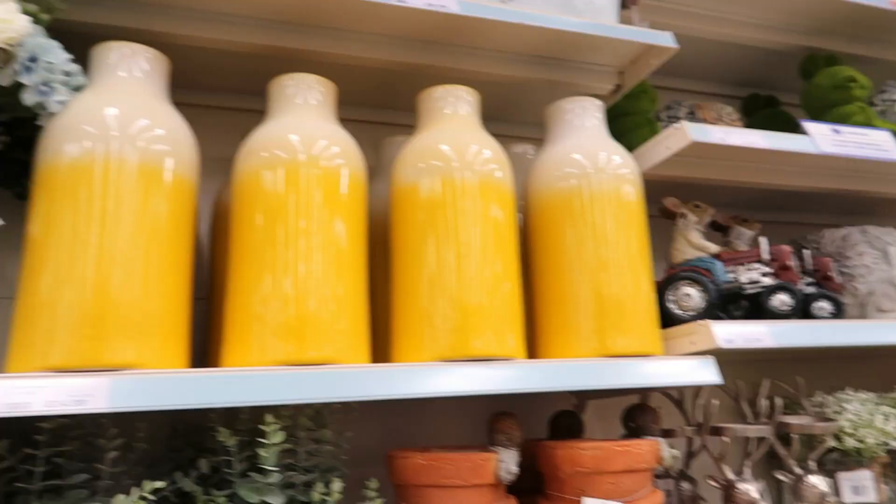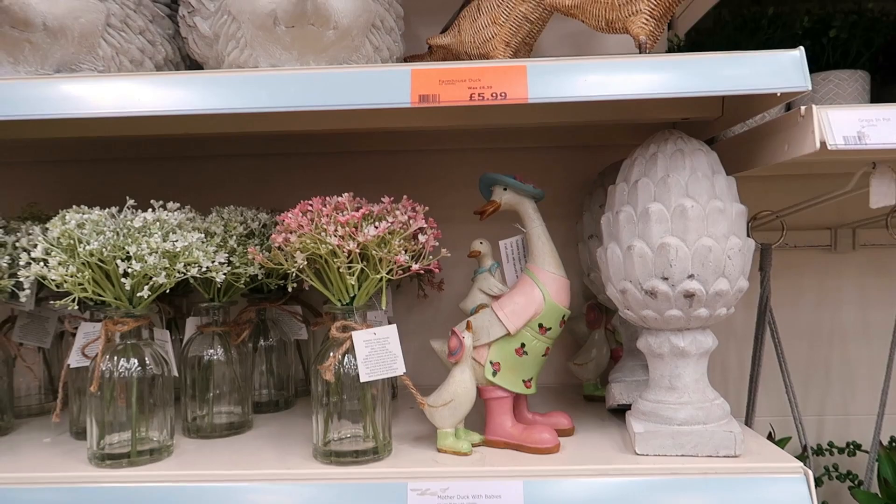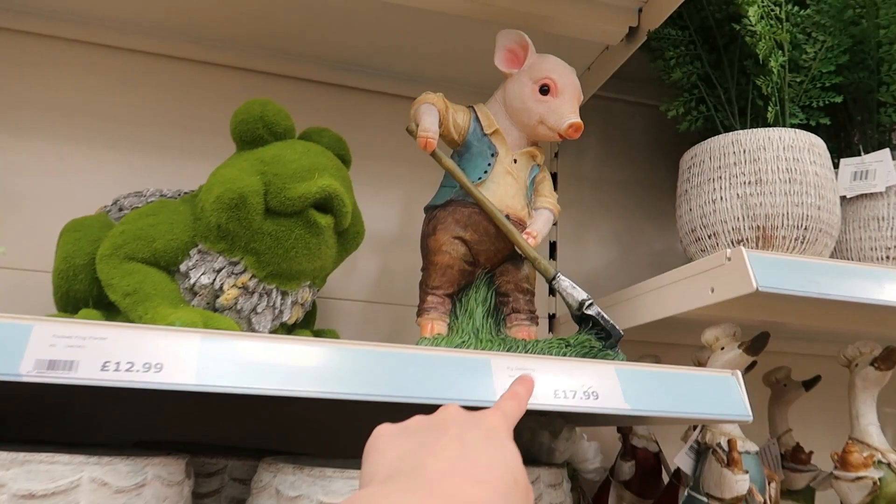Some items are £1 each. There's also a rabbit driving a tractor. Puddle duck, mother duck with babies — hey duck! A set of ducks. A pig there, pig gardening.